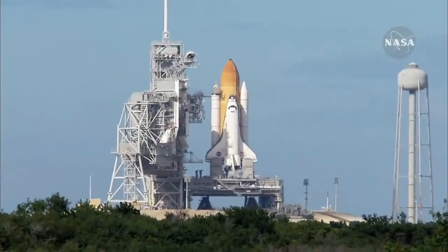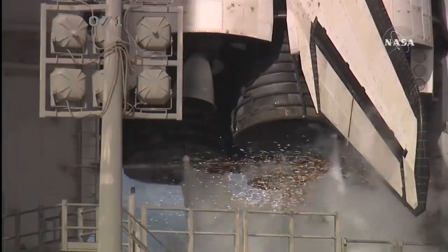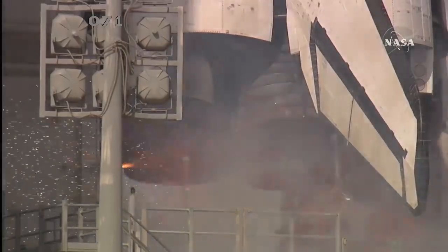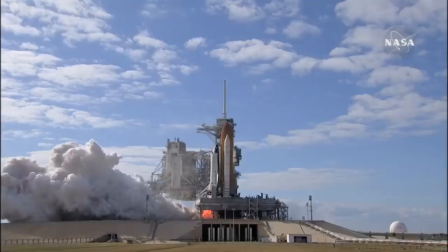Firing chain is armed. Sound suppression water system activated. T-minus 10, 9, 8, 7, 6, 5, 4, 3, 2, 1...